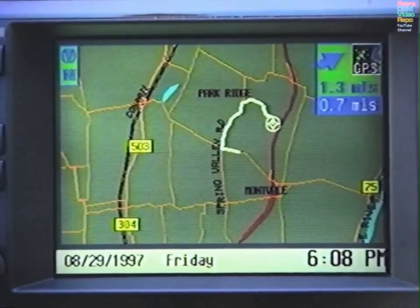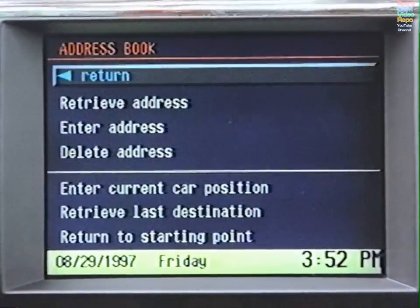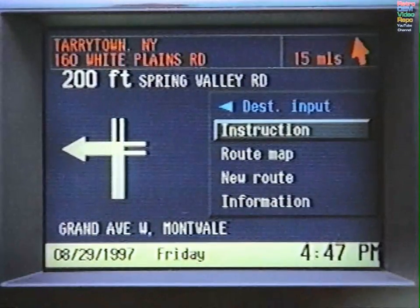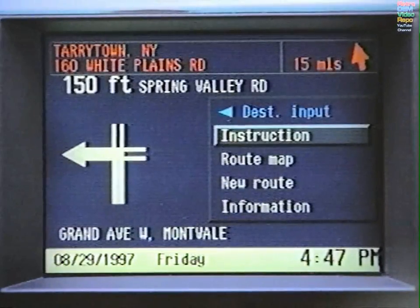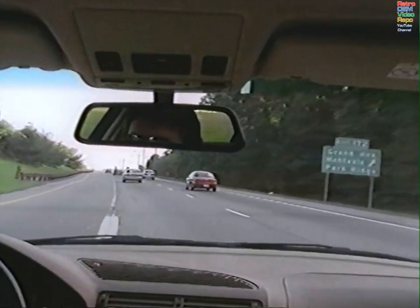There's no need to input a destination more than once — simply store it in the address book. Within moments, the monitor will begin providing directions. It will even talk you through the trip, turn by turn.